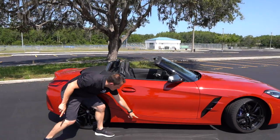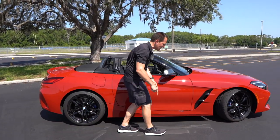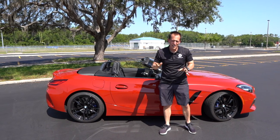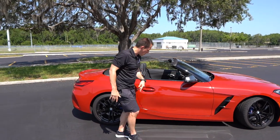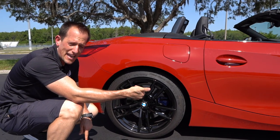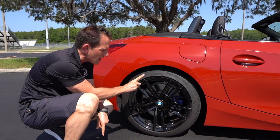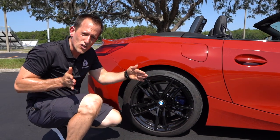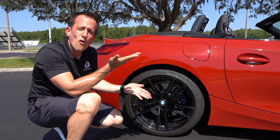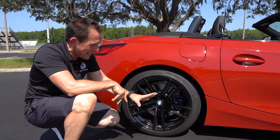Continuing down the side, you can see the beautiful body lines in the door. Remember — longer wheelbase means more distance between the front and rear wheels, which affects how the car handles. Out back, just like up front, we have Michelin Pilot Super Sport tires, which give you good grip and durability. The rear tires are wider, helping get the power down since this is a rear-wheel drive car — engine up front, power going to the back, with a perfect 50/50 weight distribution. How BMW achieved that in a convertible is remarkable.